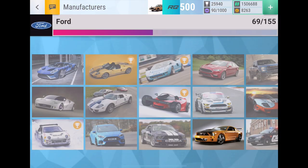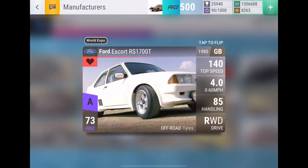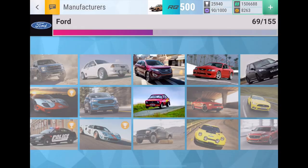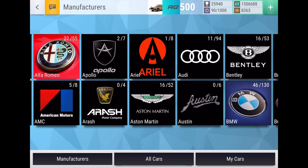In spot number five is the Ford Escort RS 1700T — a version of my dream car, since my dream car is the Ford Escort RS Turbo from the 80s. It's rear-wheel drive with off-road tires, probably one of the new best off-road rally cars. It's very lightweight with medium ground clearance — I'd definitely max this car out immediately, and maybe we'll finally get some off-road in the finals.